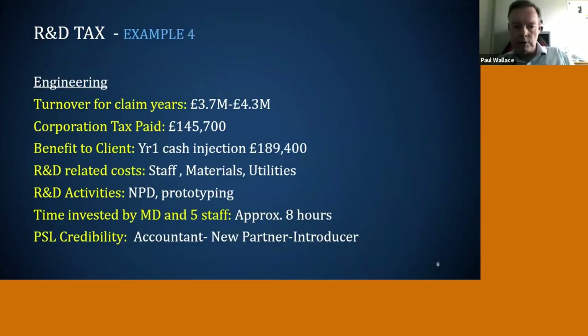The fourth example is a more traditional engineering company — also an Insurance Today client — turning over around £4 million. They paid £145,000 in tax, and in our very first claim we recovered nearly £190,000. They do a lot of new product development and prototyping. Because they had two businesses, we spent a little longer — about a day's work for them, though we put in far more on our side. Interestingly, we didn't get introduced by Emma here — we were introduced by their accountant, who was amazed at what we'd done for another client and introduced us to this organisation.